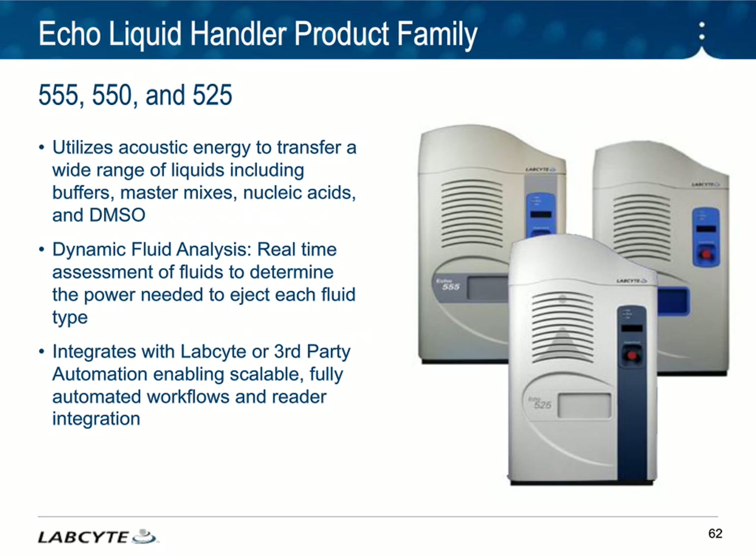At LabSite, we create liquid handlers that use acoustic energy. We have several different models that address different throughput needs. Each instrument uses acoustic energy to transfer both aqueous-based solutions, like master mixes and nucleic acids, as well as DMSO. We do this with great flexibility because we use dynamic fluid analysis — DFA. For each instrument run, we do a real-time assessment of the fluid to determine what power is needed to move that fluid from the source plate into your assay plate. For scalability, the instrument can be used alone, and as your lab needs grow, you can integrate it into a LabSite robot or into third-party integrators.